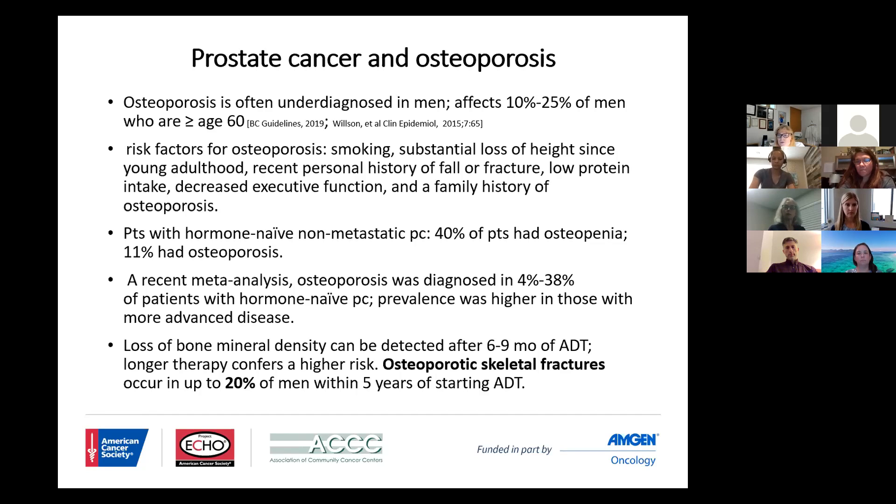Is there a problem with decreasing executive function? Is somebody who was very active becoming inactive because of worsening aches and pains, only to find out they may have sustained a compression fracture? Patients with prostate cancer, albeit untreated — not having received hormones, not having metastatic disease — if you evaluate the literature, about 40 percent have osteopenia and about 11 percent actually have osteoporosis per the guidelines.